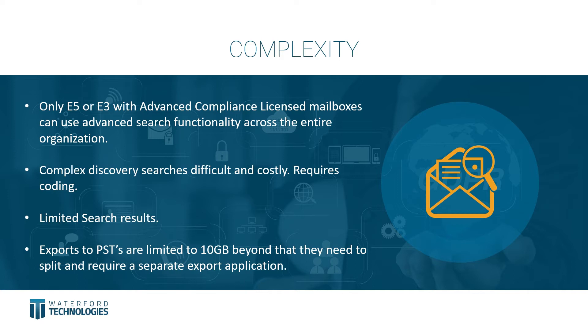Complexity: only with E5 or E3 with advanced compliance can mailboxes have advanced search functionality across the entire organization. Lots of organizations split licenses based on user requirements, which is great from a cost point of view — E1 is more than adequate for most users. But if you need to search across the entire organization as a DPO, compliance officer, HR, or someone involved in FOIA or subject access requests, without those higher licenses this is not possible. Complex searches then require specific coding to set up and implement.